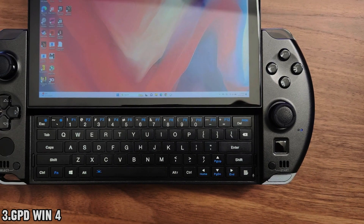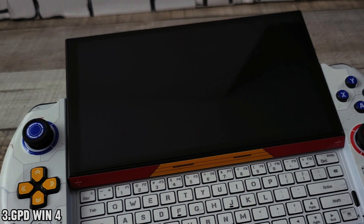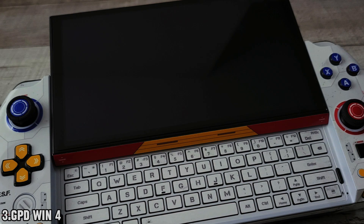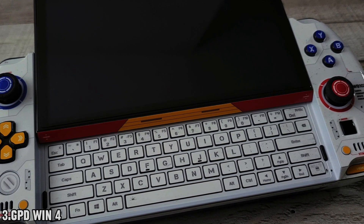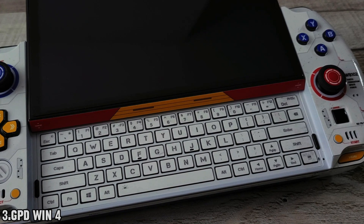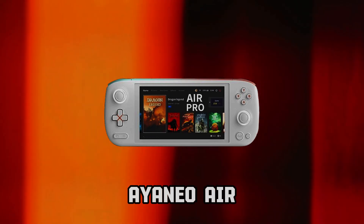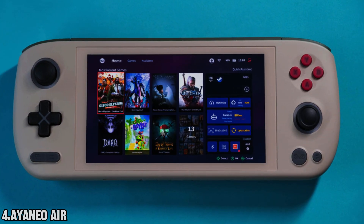The GPD Win4 comes in three versions, starting with a base configuration featuring 16 gigabytes of RAM and a massive 1TB of SSD storage. But if you're looking for even more power and storage, you can upgrade all the way up to 32 gigabytes of RAM and a whopping 2TB of SSD storage for the ultimate gaming experience.